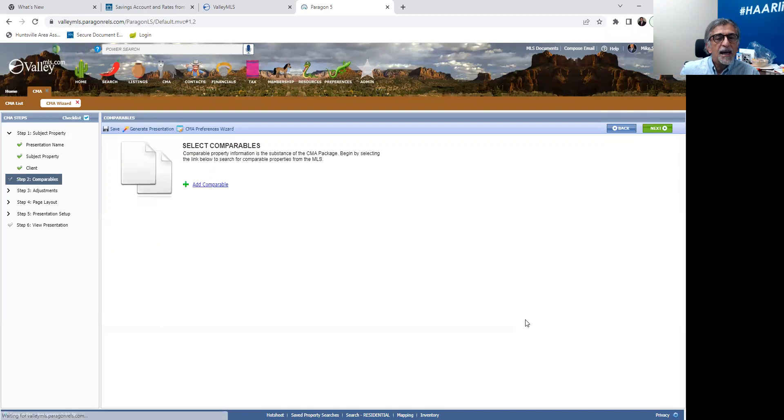Now you're going to be choosing the comparables. This is the hardest part of a CMA — and if it was easy, you would have even more people selling real estate. I'm always going to defer to your broker. Check with a broker, a mentor, a sales manager, whoever you might have access to, and find out how they choose their criteria. I'm going to give certain criteria that I would use, and you may use it — if not, check with your broker.